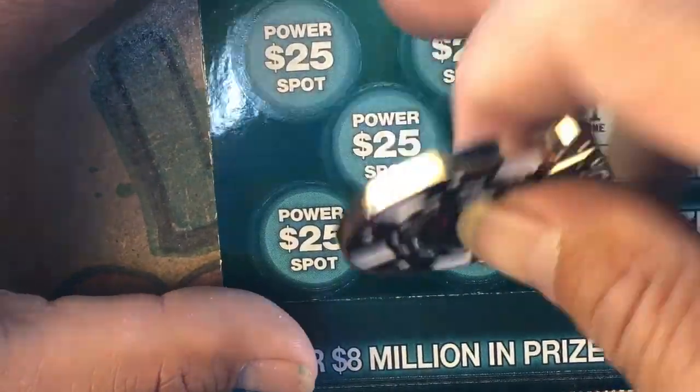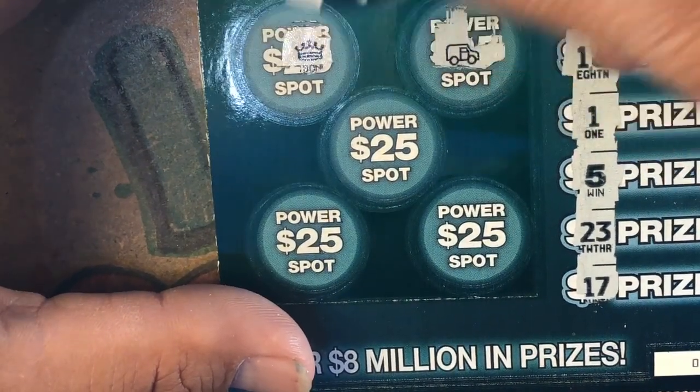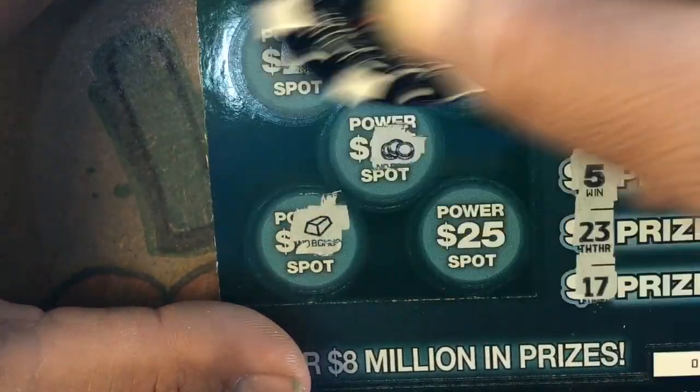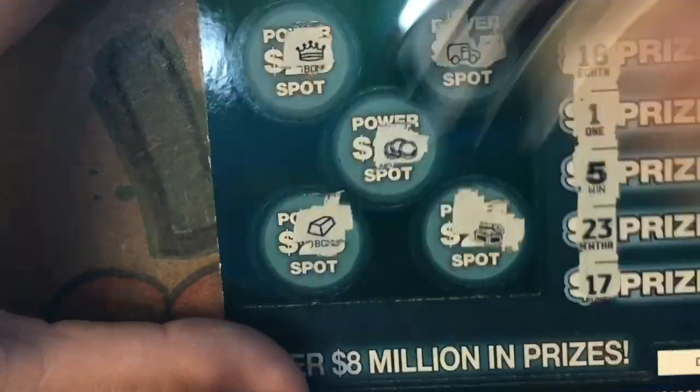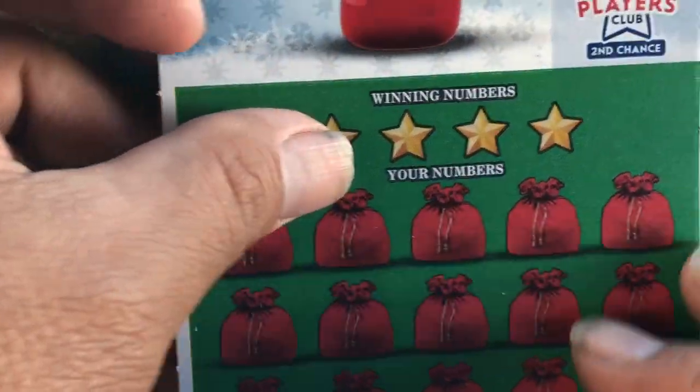Let's see if we can get a bill symbol. We got a van. Crown. Coins. Gold bar. And an empty chest. Okay, we'll come back to that. Okay, for the Holiday 7s, ticket number 16.